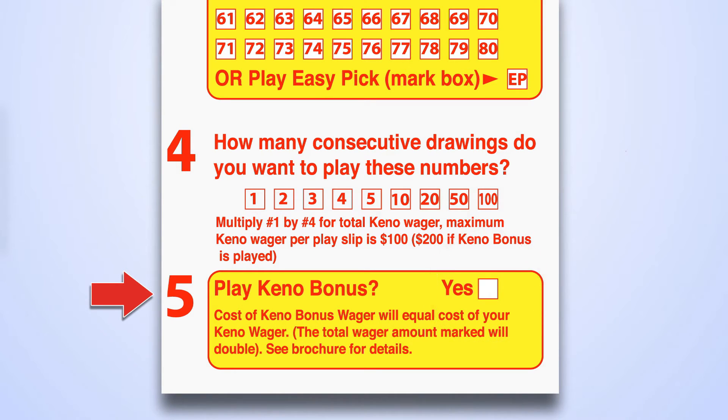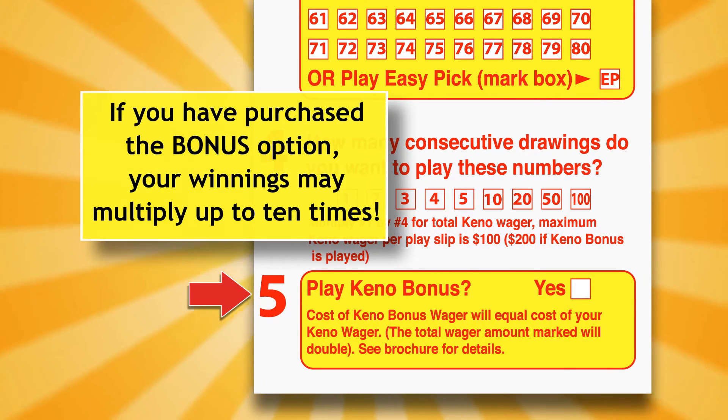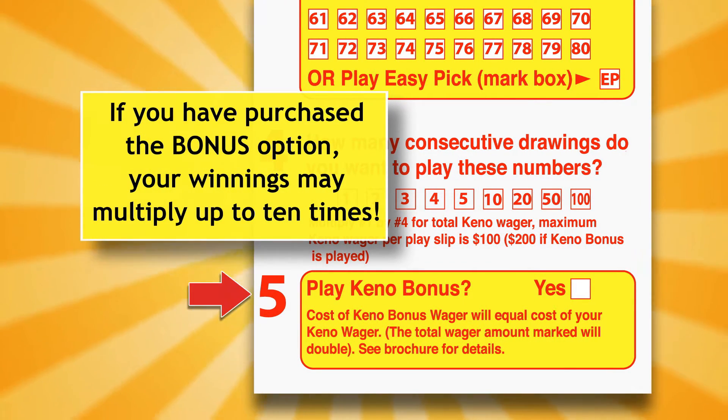Panel 5 is the Keno bonus section. If you want a chance at bigger prizes, play Keno bonus. If you select the bonus, the total wager cost is doubled. Before each drawing, the West Virginia Lottery will spin the bonus wheel. If you have purchased the bonus option, your winnings may multiply up to ten times.